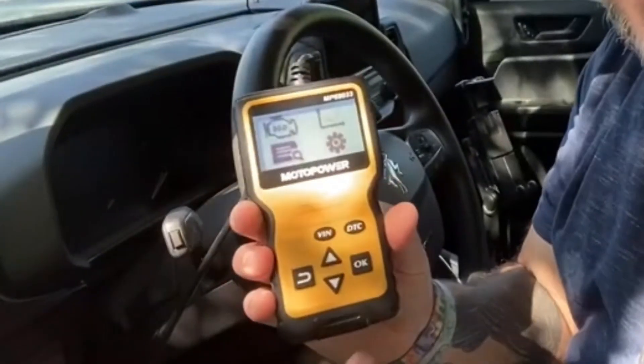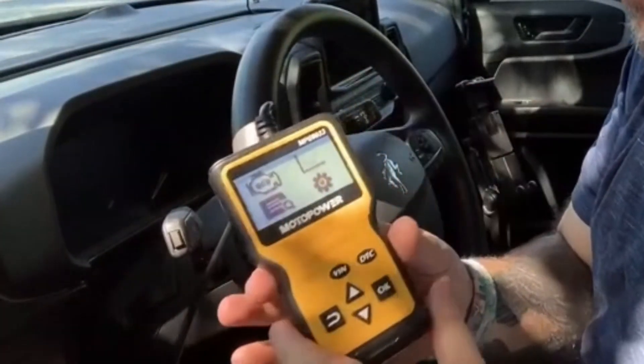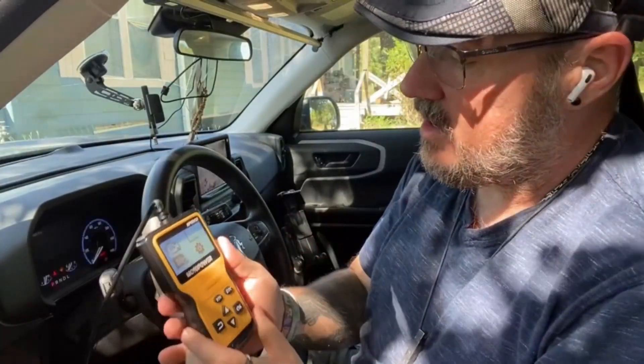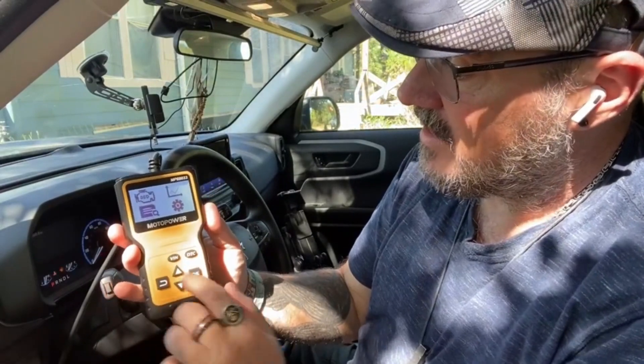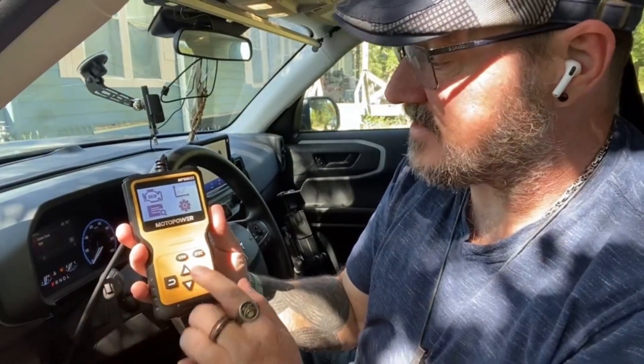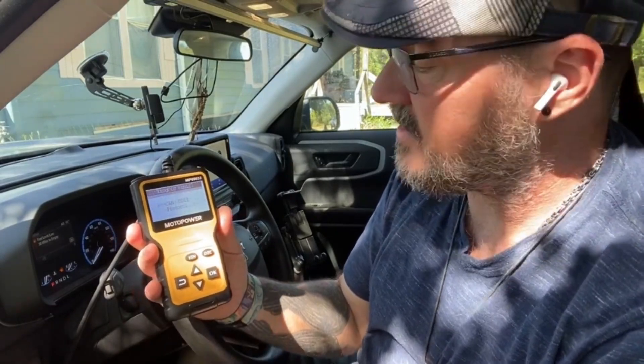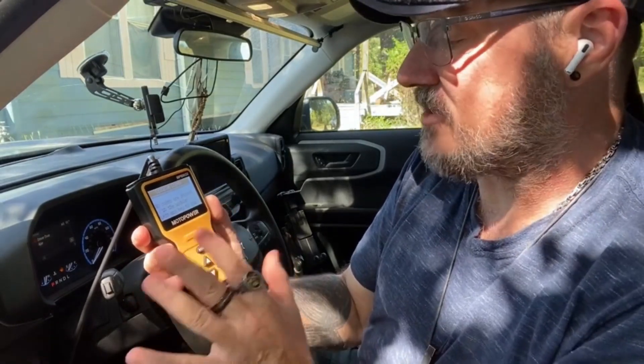Plus, it calculates load value and engine coolant temperature, giving you comprehensive insights into your vehicle's performance. With wide compatibility, this scanner supports nine protocols and is compatible with most 1996 US-based, 2000 EU-based, and Asian cars, as well as newer OBD2 and CAN domestic or import vehicles. It even supports six languages, including English, German, Dutch, Spanish, French, and Italian, ensuring ease of use for users worldwide.